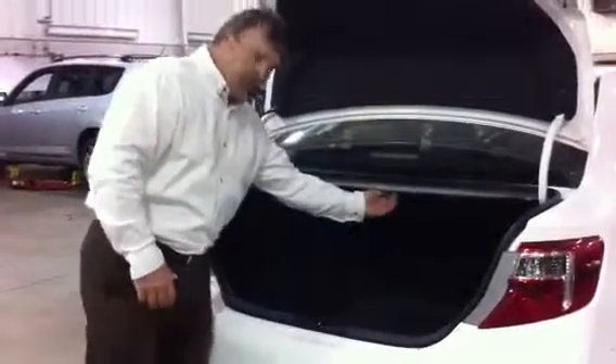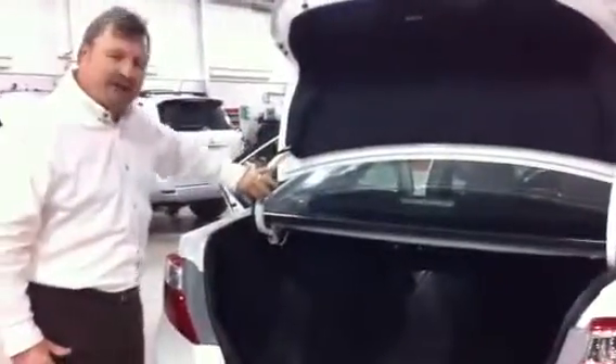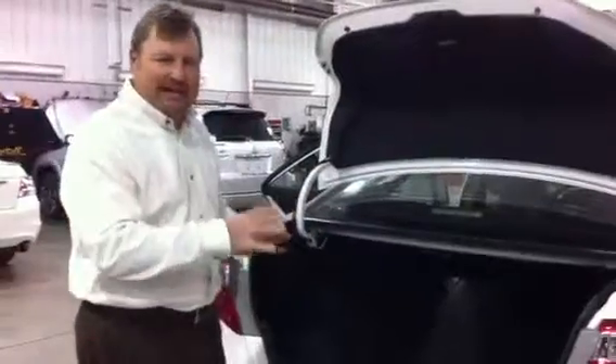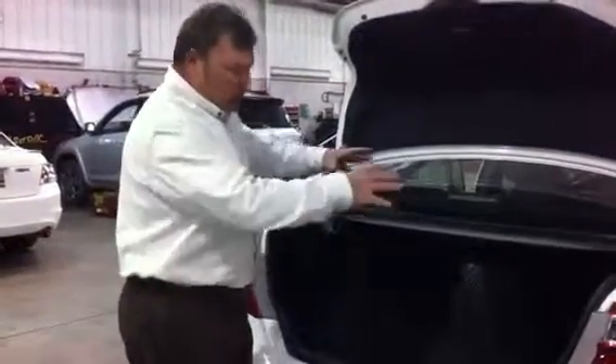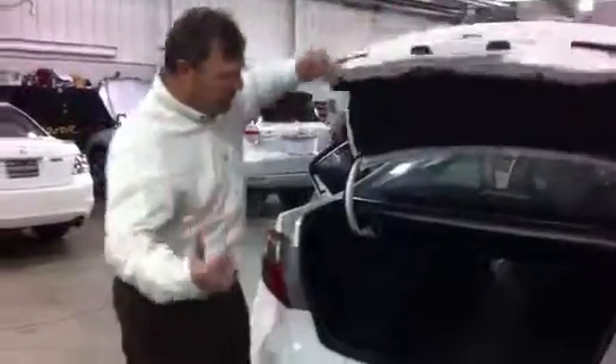We also have a 60/40 split rear seat in the back — you can fold these seats down if you have longer items that won't fit otherwise. Everything is lined in the trunk, and it's all very uniform. Toyota is real meticulous with the design and trim — they make it look really perfect.